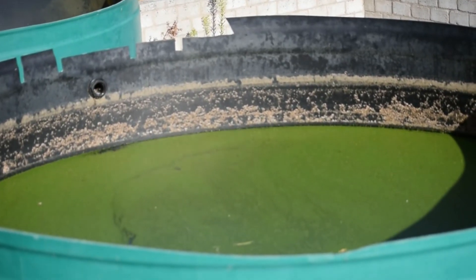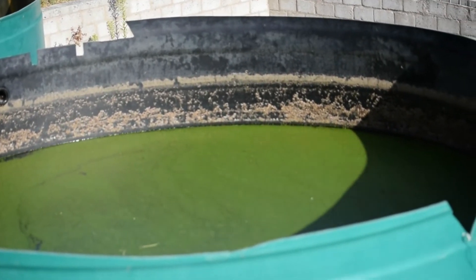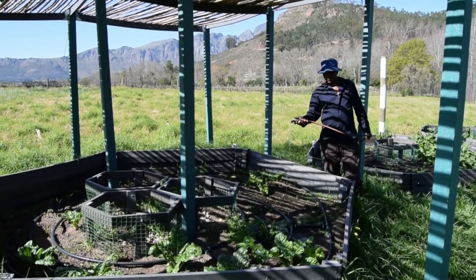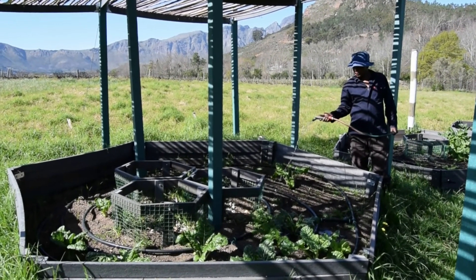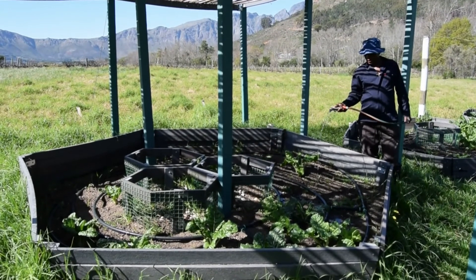The irrigation water passes through a series of tanks. These tanks look like they contain green slime, but it is actually a useful duckweed that reduces potassium concentrations and provides compost for the soil. We found ways of using nature to treat water without adding chemicals, but we also wanted to learn more about how nature-based processes can support food gardens.